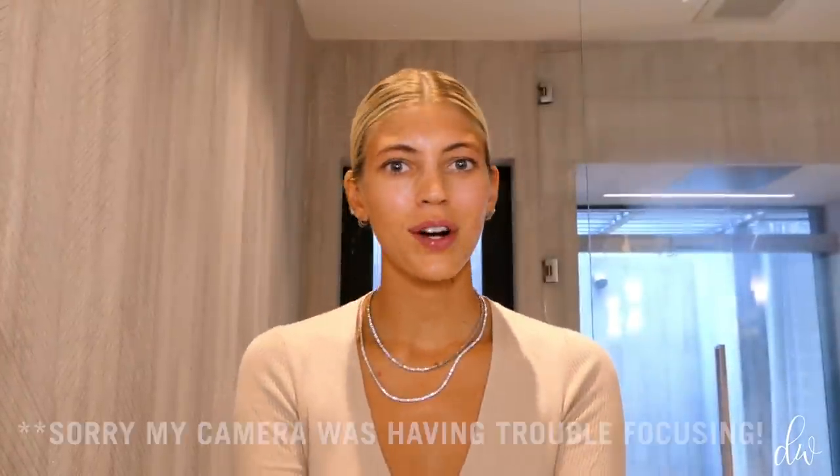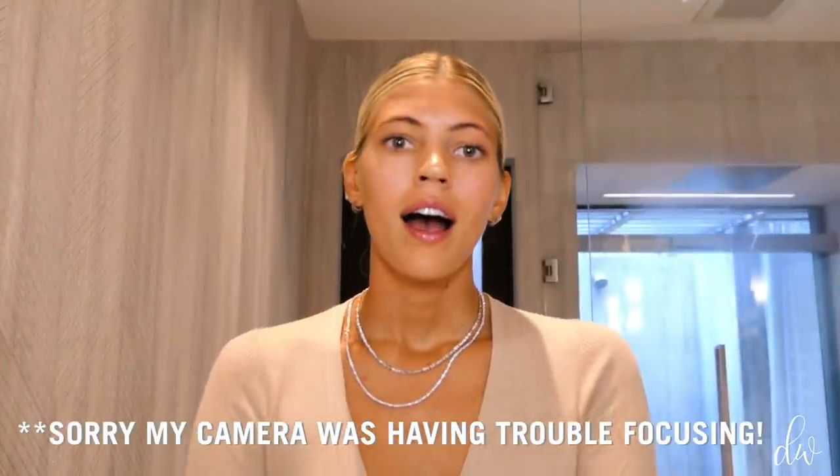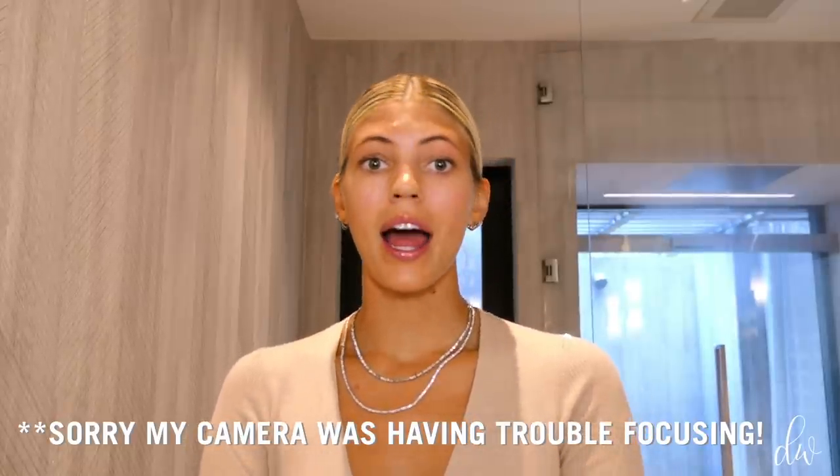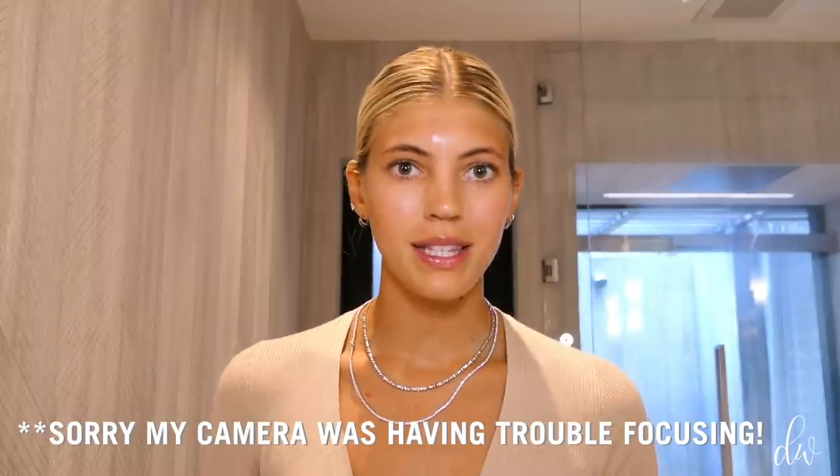Hey guys, it's Devon Windsor. Welcome back to my channel. I hope you guys are all staying safe and healthy. Today's vlog is a day-to-night makeup routine. I've really missed glamming up, although it's nice — I love not wearing makeup throughout the week and I really don't. But I have missed getting glammed up. I always feel a lot fresher, a lot better throughout the day, or even if I have a date night or I'm meeting up with a friend. It's nice to feel a little extra.